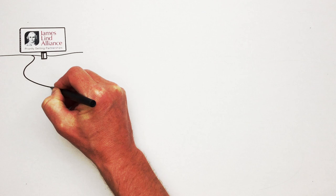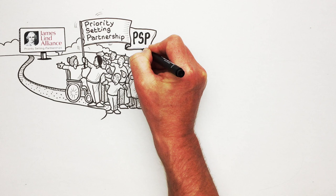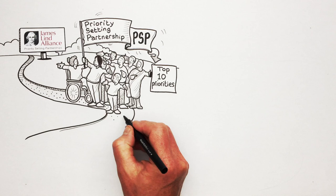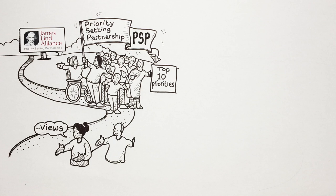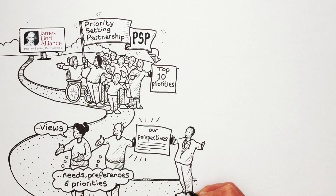The James Lind Alliance or JLA provides a method that brings patients, carers, and health and social care professionals together in priority setting partnerships or PSPs to set the top 10 priorities for research in a particular area of health. The views of people who live with medical conditions and those who treat and care for them provide important insights into people's needs, preferences and priorities. Getting their perspectives helps to make sure that the right research is being done and that we're making the best use of valuable research funding.